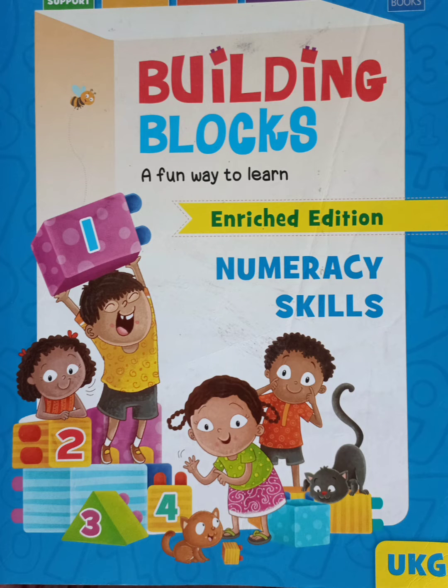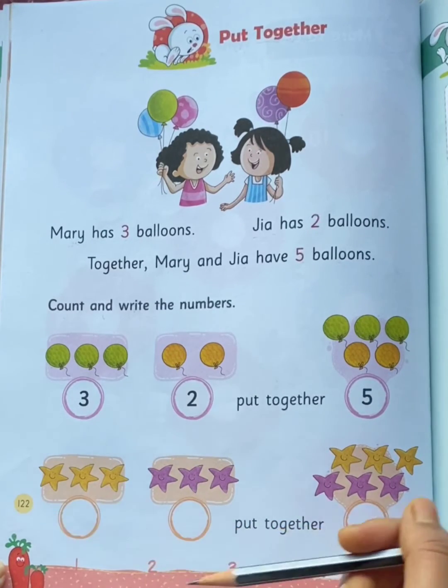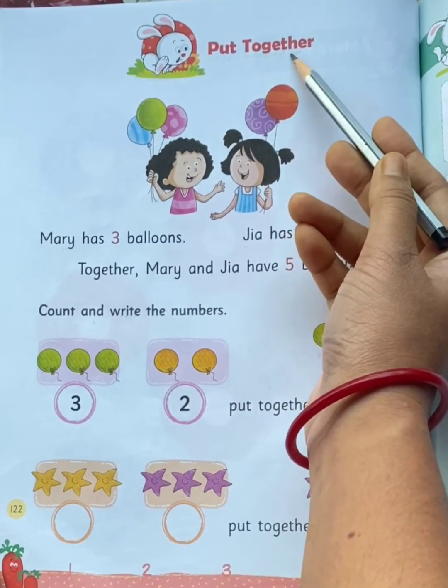Hello my dear children. Children, take out your mathematics book and come to page number 122. Our today's topic is 'put together.' Together means joined together.